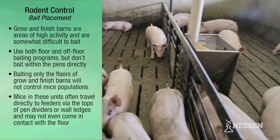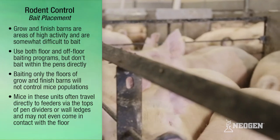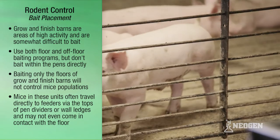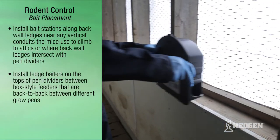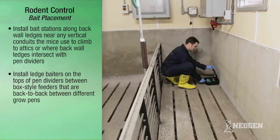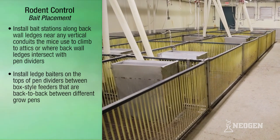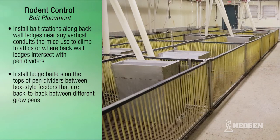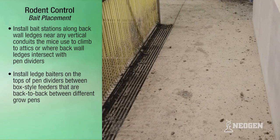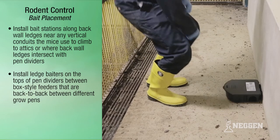Baiting only the floors of grow-finish barns won't control mice populations. Mice in these units often travel directly to feeders via the tops of pen dividers or wall ledges and may not even come in contact with the floor. Install bait stations along back wall ledges near any vertical conduits the mice use to climb into attics, or where back wall ledges intersect with pen dividers. Also install ledge baiters on the tops of pen dividers between box-style feeders that are back to back between different grower pens. Be sure to place mouse bait stations in each open corner of floor space where livestock animals do not have access to the bait or station.